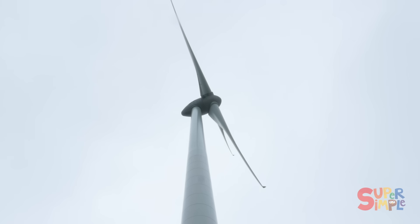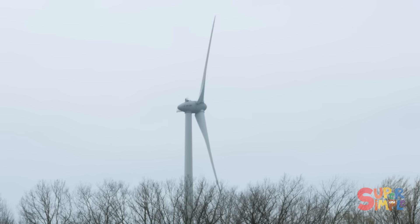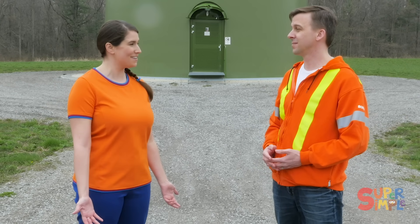So does that mean it's making electricity right now? That's right. When the wind blows and the turbine catches the wind, the blades spin and generate the power that is then delivered to your homes. And how much power is one turbine making? Each wind turbine over the course of a year creates enough power for about a thousand homes.